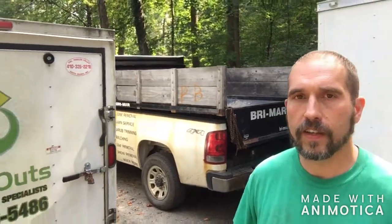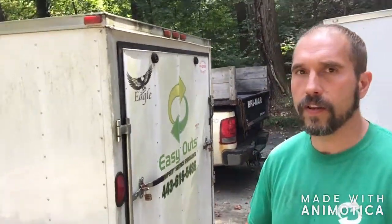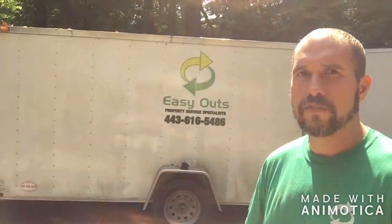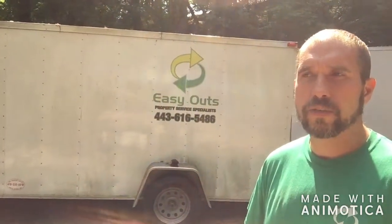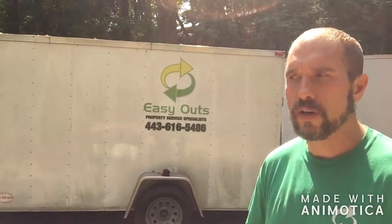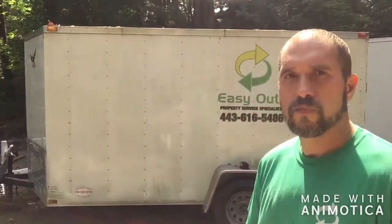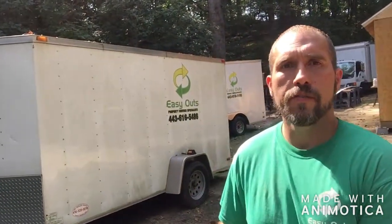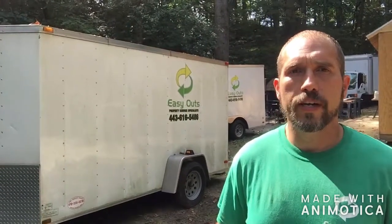Here's another enclosed trailer we've had for quite some time. We pretty much just leave this one sitting as storage at this point. I'm in the process of taking a lot of that stuff out and putting it into one of the buildings I started building on the new property. It's a 6 by 12 — not really the best for running crews on long service routes, but it works if you're solo or with one other guy.